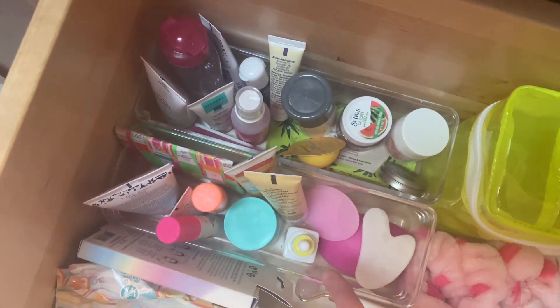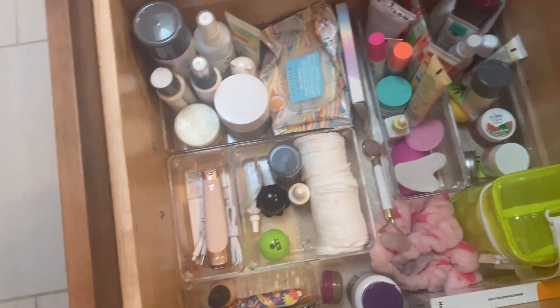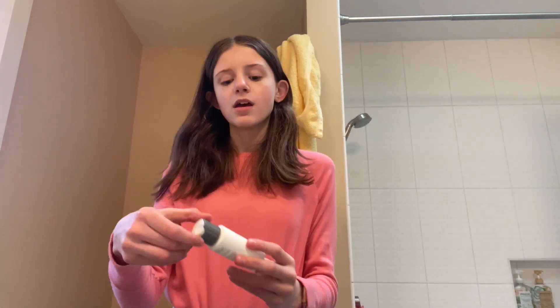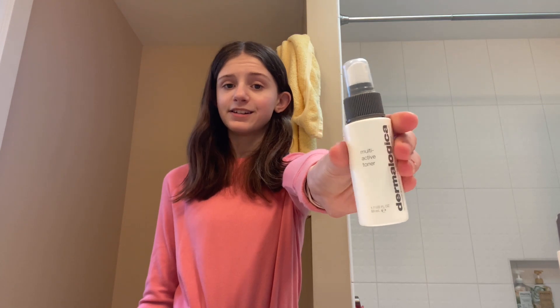Here I have all my Drunk Elephant and some Burt's Bees, and I have all my travel size stuff. I'll go through every individual item though. First starting off in the daily section, we have the Dermalogica Daily Micro Exfoliant, the Dermalogica Special Cleansing Gel Face Wash, and then I have the Dermalogica Multi-Active Toner.